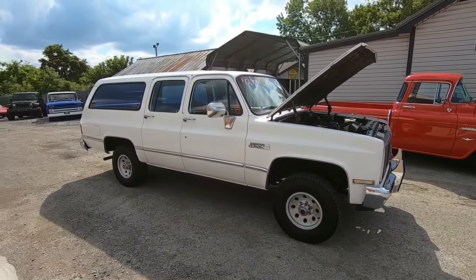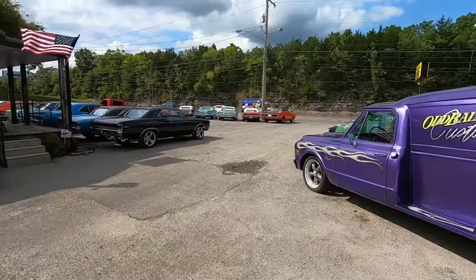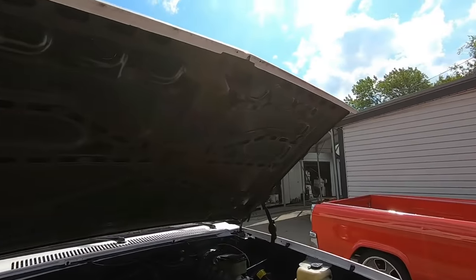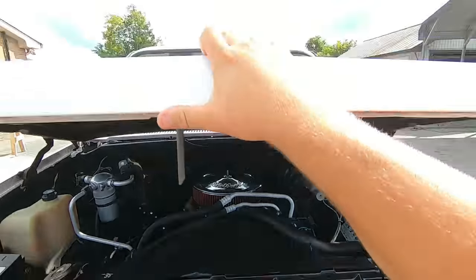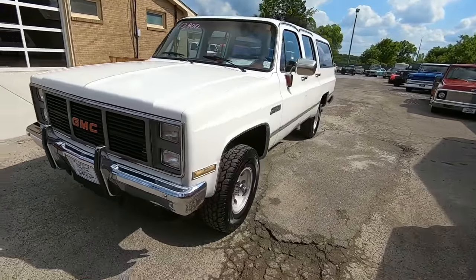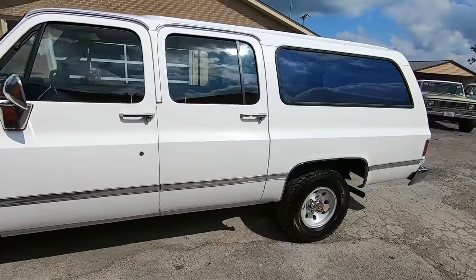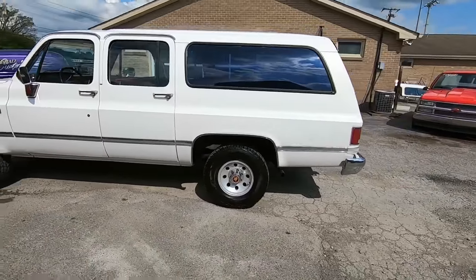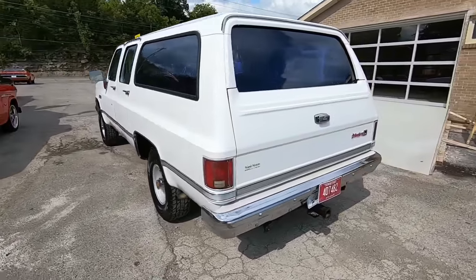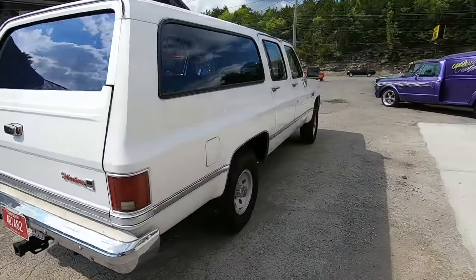If you're new to the channel, I post stuff like this every single day. We've got an old classic car lot full of muscle cars — go ahead and hit that subscribe button. If you're interested in financing and shipping, we ship cars all over the states right here in Nashville, Tennessee. Financing is available; go to maplemotors.com — there are three companies on there you can choose from, and yes, they finance old classics, especially a Suburban.